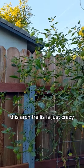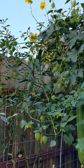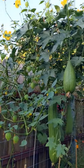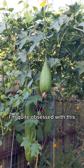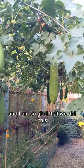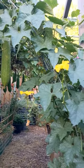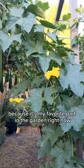This arch trellis is just crazy. I'm quite obsessed with this, and I am so glad that we did this, because it's my favorite part in the garden right now.